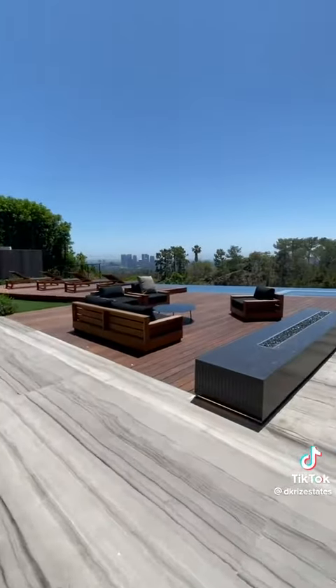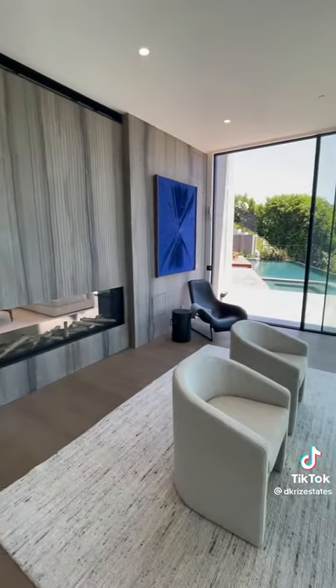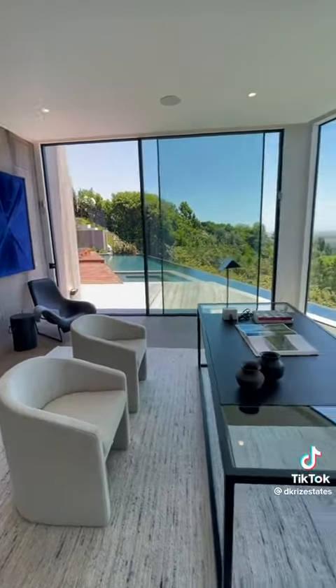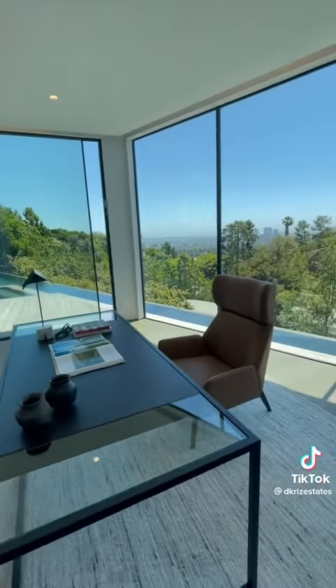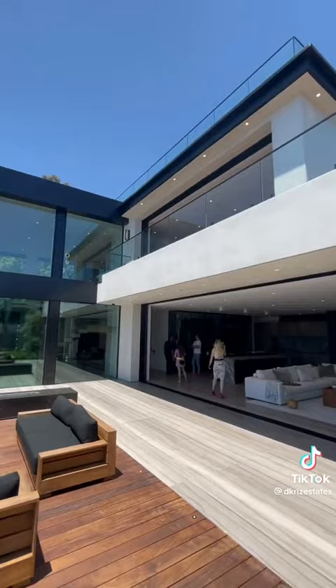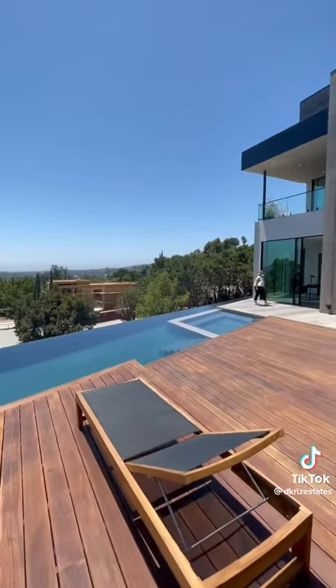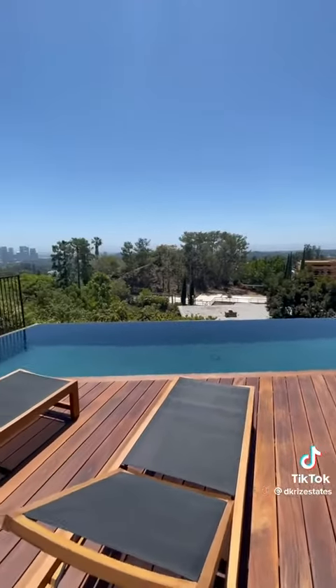We've got a zero edge infinity pool. Tucked on the other side of that is the office next to the pool with floor-to-ceiling windows and unreal views. One last look at the house from the backyard and a closer look at the incredible pool with clear views of Century City in the distance.